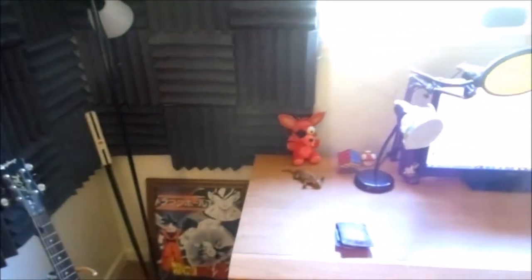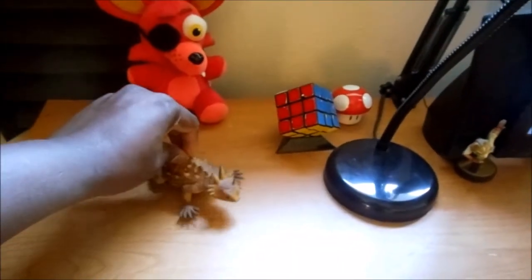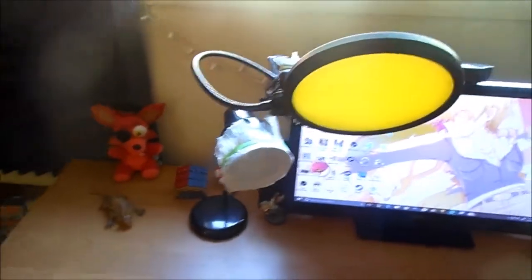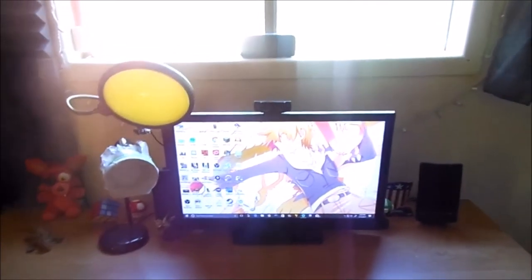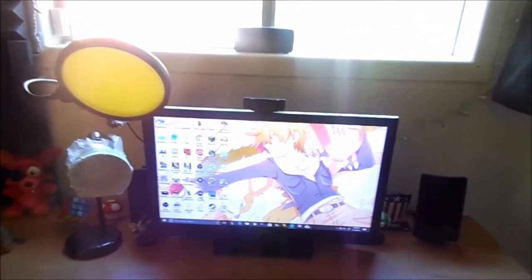Moving on to my desk — see we got Foxy over here. My wallet, that's not even supposed to be there, sorry about that. We got James the lizard, a mushroom, and my ghetto white light box. Fox Amiibo down there. I'll post a link to my wallpaper down below so you guys can see — it's pretty much Gary with Arcanine and Pidgey and he's in this really badass pose.